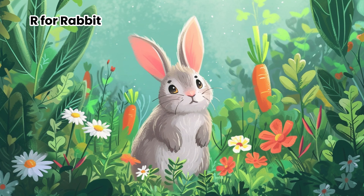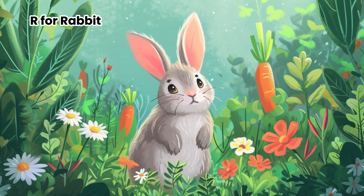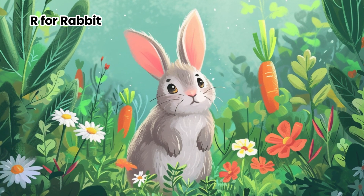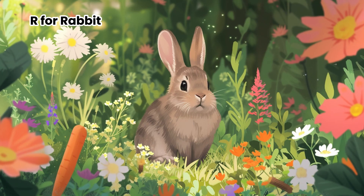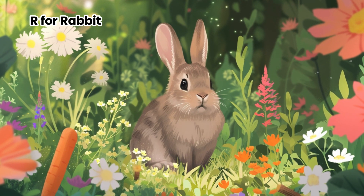Their big ears act like radar, always listening for sounds. Rabbits love munching on yummy veggies, just like the bunny in stories. When they're happy, they might do a little dance, wiggling their noses and hopping around.